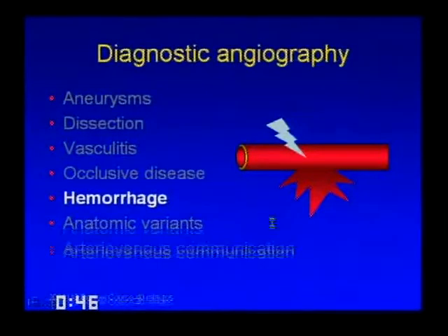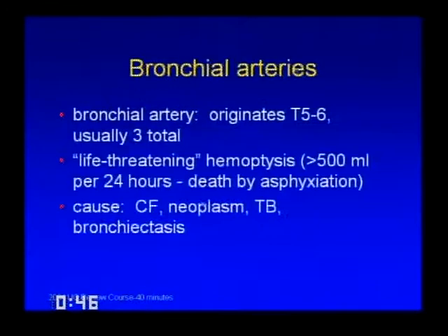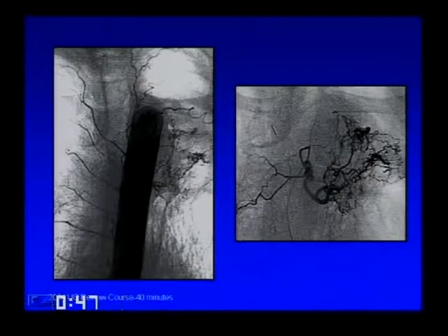Moving to hemorrhage: bronchial arteries, gastrointestinal bleeding, and pelvic trauma. Bronchial arteries are variable in distribution, typically originating around the level of the carina. In patients with cystic fibrosis, TB, or sometimes neoplasia, they can result in life-threatening hemoptysis—defined as bleeding more than 500 milliliters in a 24-hour period—which usually causes death not by exsanguination but by asphyxiation. On a descending thoracic aortogram you can see abnormal vessels to the apex of the left lung; the corresponding bronchial arteriogram shows a lot of abnormal vasculature. You often won't see active bleeding, but this is enough to proceed to embolization, typically with gel foam or gel foam and PVA.